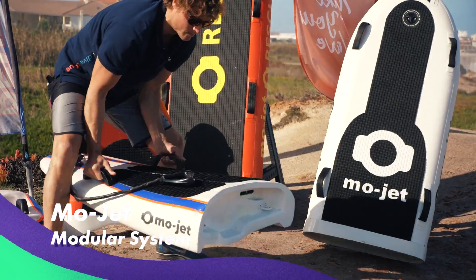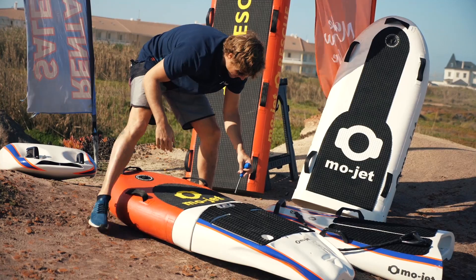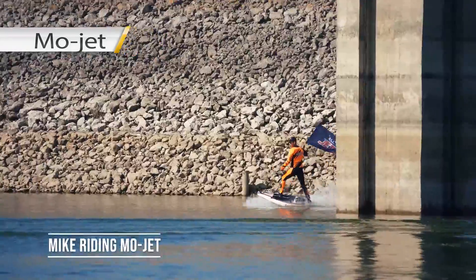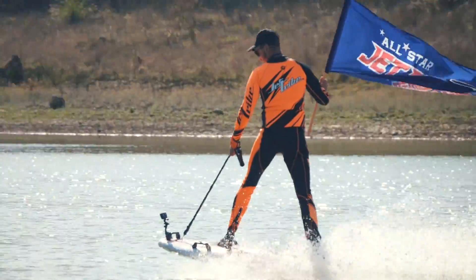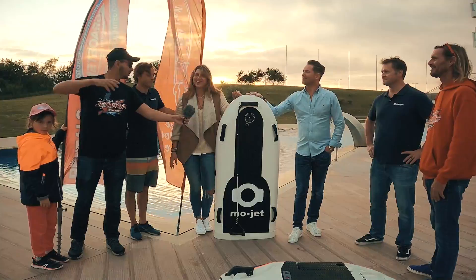With the new German modular system Mojet, you can choose from a variety of nose modules that combine with the same jet motor to give you five different boards in one: a jet board, a diving jet, an inflatable, a rescue board, a body board, and soon an E-Foil.